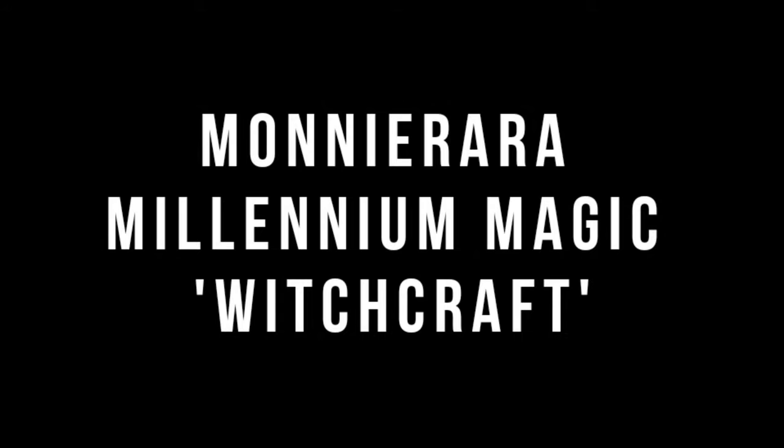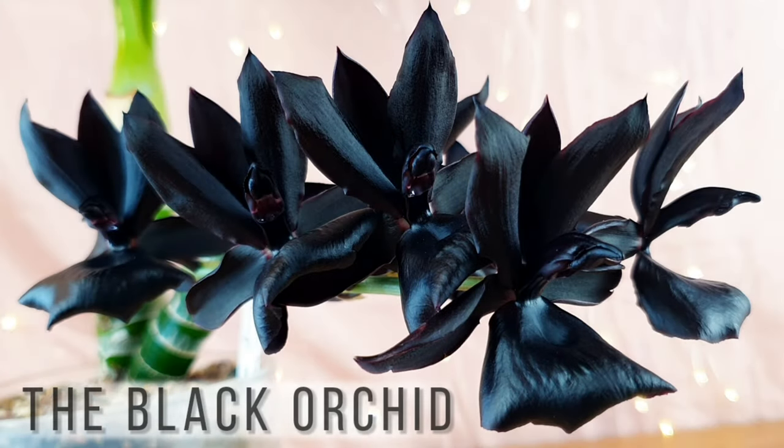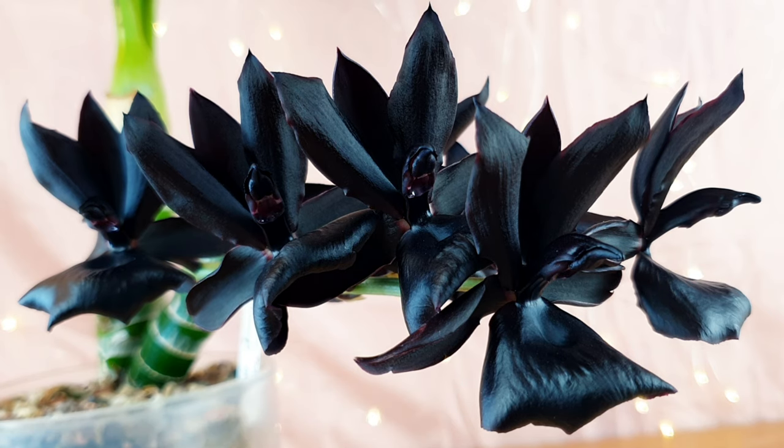So that is the Celiabella. Next we're going to talk about the showstopper of this video — the Moni Rara Millennium Magic Witchcraft. This is one of the famous black orchids, and I can confirm it's pretty close to black, if not pure black.